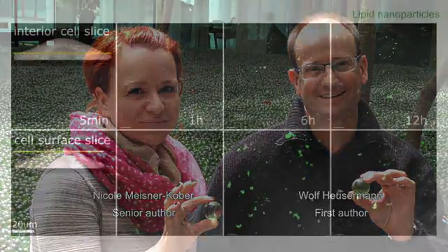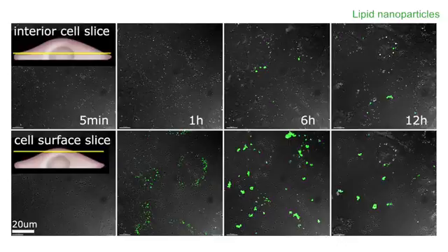Meiss-Nakoba and colleagues, led by graduate student Wolf Heusermann, purified fluorescently labelled exosomes from HEK293 cells and then examined how, compared to lipid nanoparticles, they were taken up by a variety of different cell types.